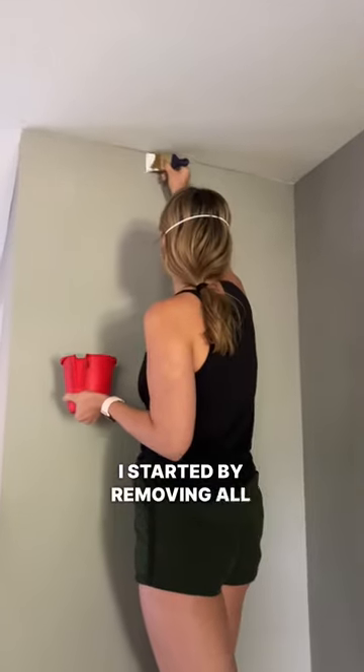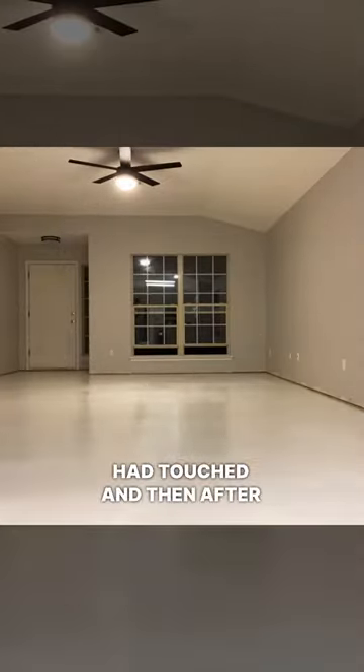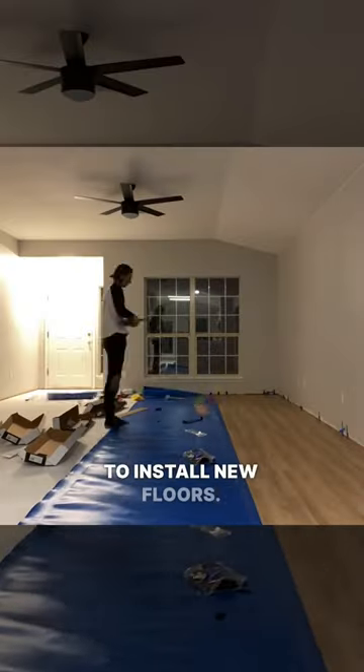I started by removing all of the carpets and padding, and really anything that the smoke had touched. Then after a lot of cleaning, priming, and painting, I was ready to install new floors.